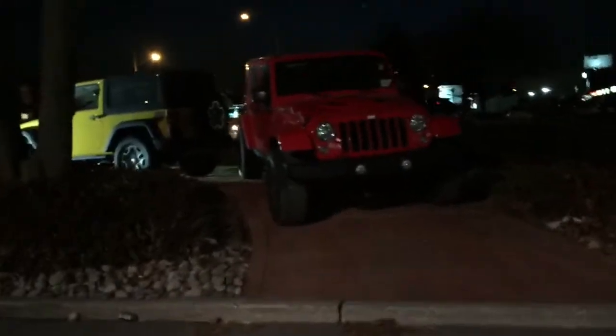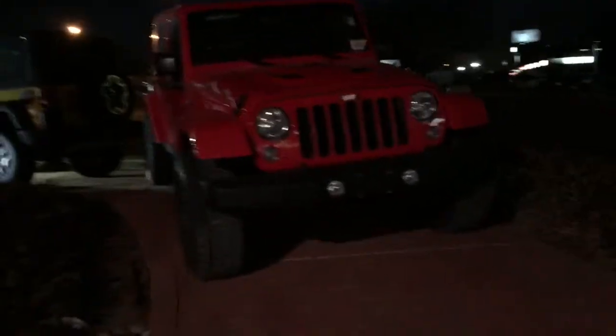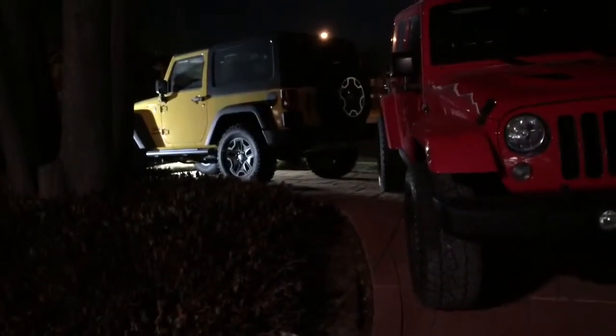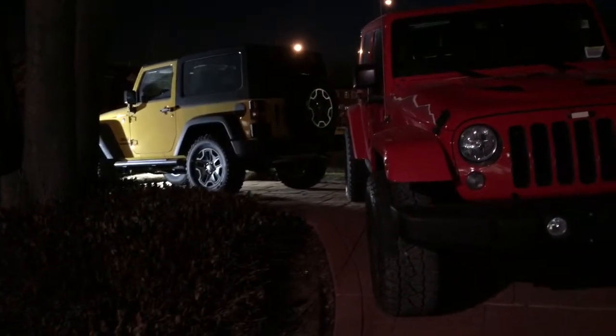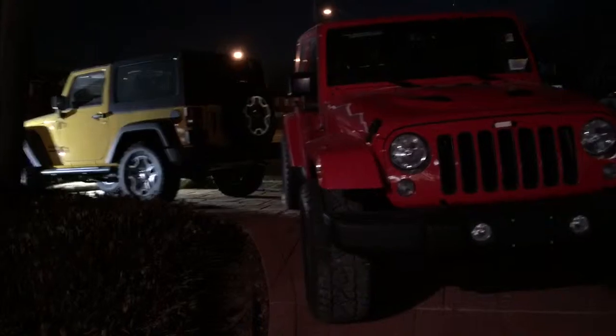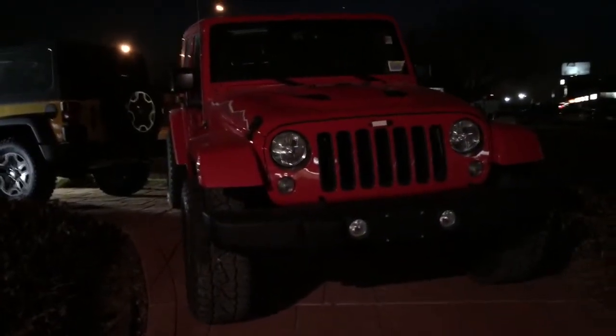Paige, we have a pretty good selection of Jeeps right now and we've got more coming in. If I can be your guide to show you the best value, I'd certainly be happy to do it. Thank you Paige. Call 416-298-7600 and ask for Bill Klassen.